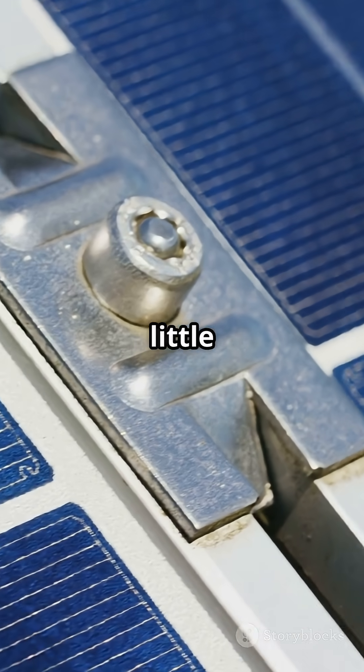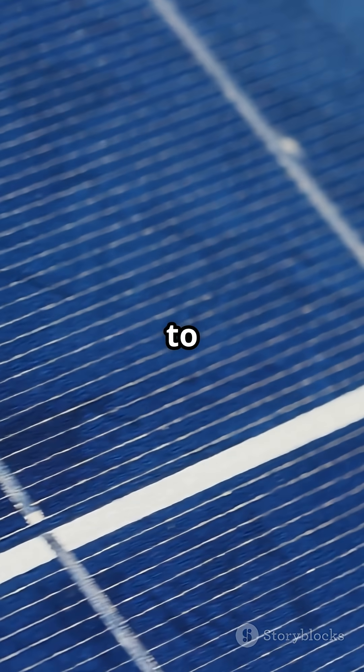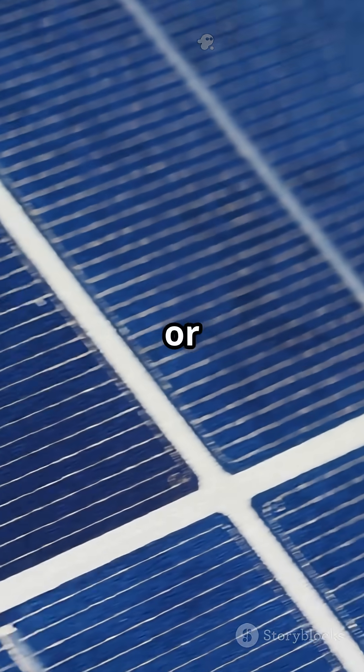Each solar cell only makes a little bit of power, about half a volt. So panels string them together to charge things as small as your phone or as big as your house.